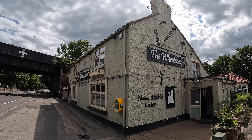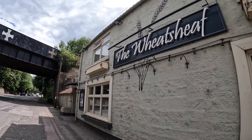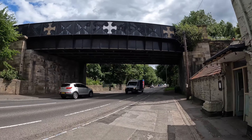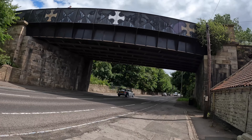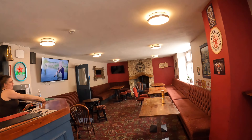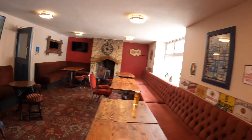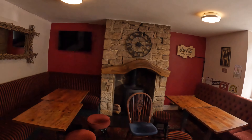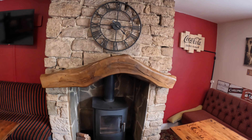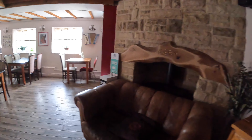Very comfortable. It had a refurb a couple of years ago. There's an outside area. Carport. And here's the main bar area. A pint here is £3.50 — the cheapest pint. Pool table.